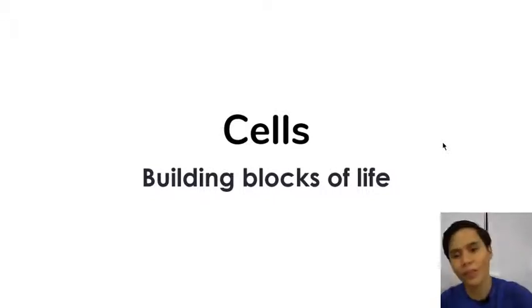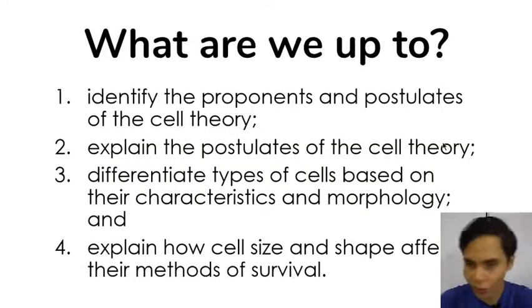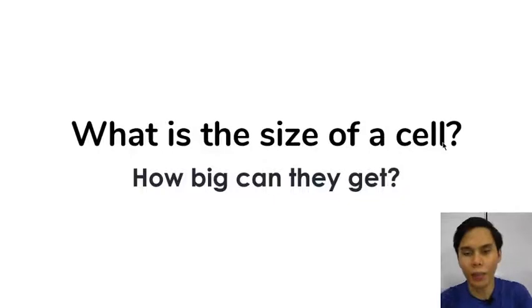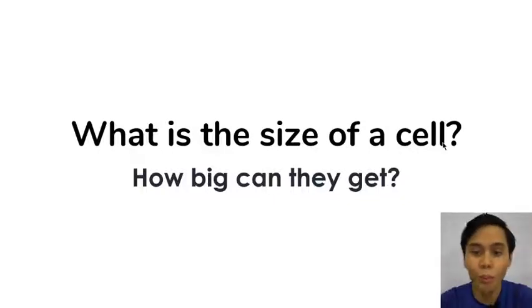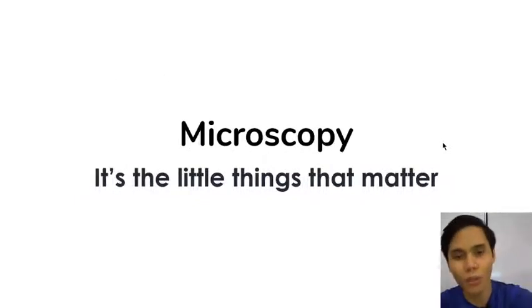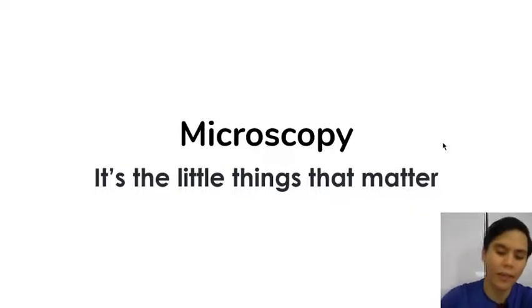Cells are the building blocks of life. But how big are cells? They're very, very tiny. So in order to figure out stuff about the cells, we need to investigate them using the right tools. Cells are quite tiny — if you try to look at the cells of your hand using your naked eye, you won't be able to see them. So in order to see things as tiny as cells, we need microscopes.